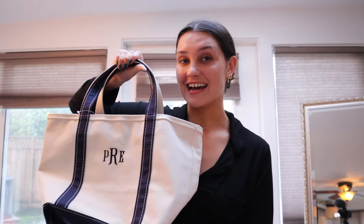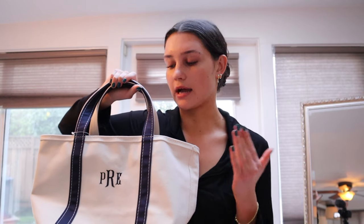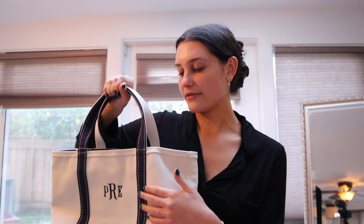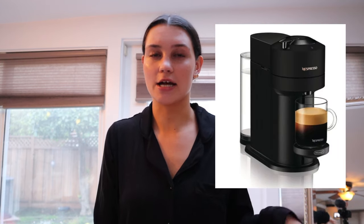Next I got this adorable boat tote from L.L.Bean — I've been wanting this for a while. Especially over the summer I saw so many people with it. My grandma had it monogrammed with my initials, which I think is super cute. It's a navy one which looks so classy. My grandma also got me a really cute Swifty mug.